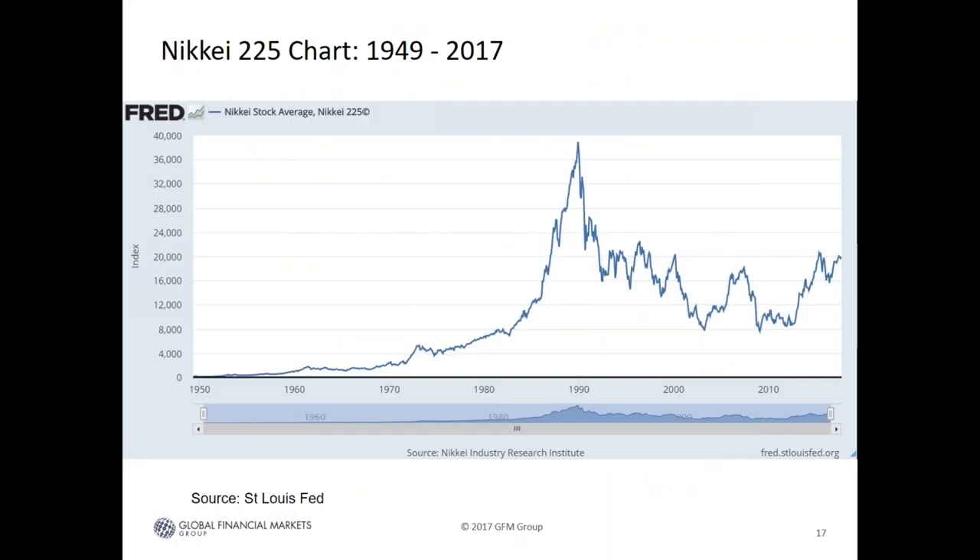The Nikkei 225 index chart from 1949 to 2017 shows two distinct eras: first, from 1950 to 1989–1990, when the index rose from a base of 100 to nearly 40,000; and second, the period since then where it has mostly traded sideways. Many ask whether this proves buy-and-hold in Japan is a bad idea — if you bought in 1989 and held until now, including dividends, you'd roughly break even. However, there are over 3,000 stocks in Japan and many high-quality businesses that can beat the Nikkei as a benchmark when selected individually.